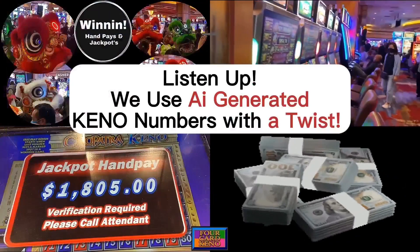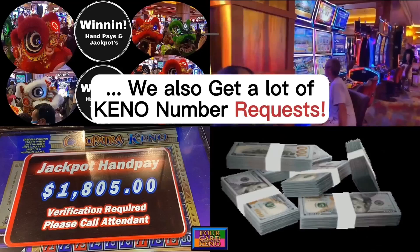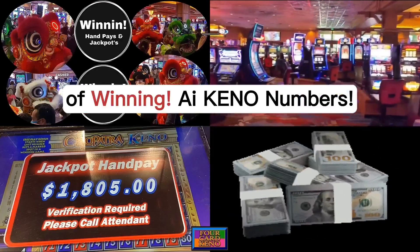Listen up. We use AI-generated Keno numbers with a twist, and we are going to share them with you today. We also get a lot of Keno number requests from casino slot players. Subscribe for the latest Keno numbers. Let's take a look at an example of winning AI Keno numbers.